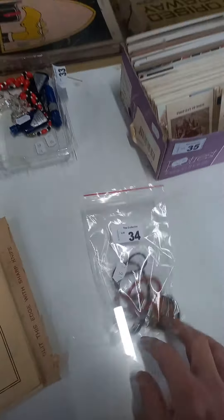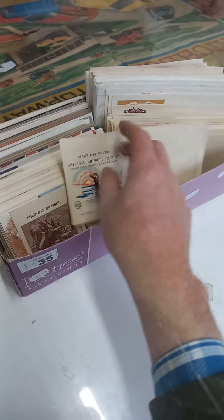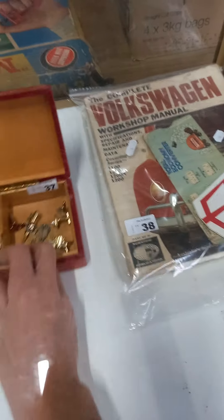Some VFA footy medallions. Nice little lot of jewellery and bottles. These are interesting — all these sort of first day covers without stamps, souvenir covers. Richmond Cricket Club. Some tie bars and stuff. Some motoring gear.